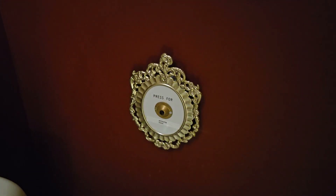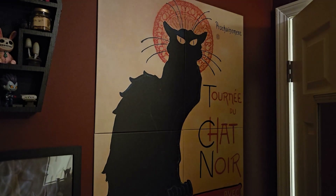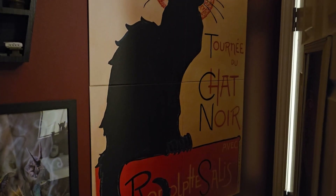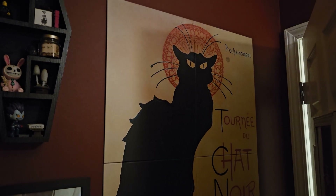Quite spooky, isn't it? It may look like this is a set of metal posters from that company that makes the metal posters — and it is — but separately, it is also quite haunted.